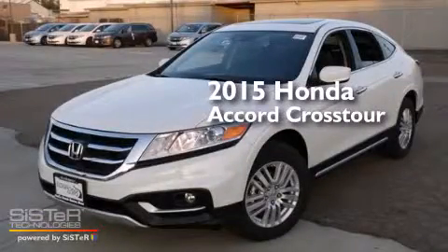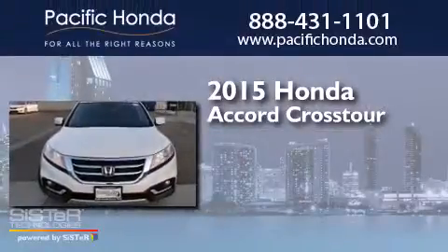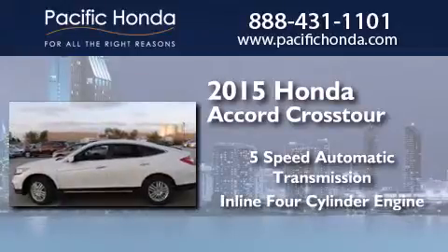This is a brand new 2015 Honda Accord Crosstour. This wagon has a 5-speed automatic transmission and an inline 4-cylinder engine.